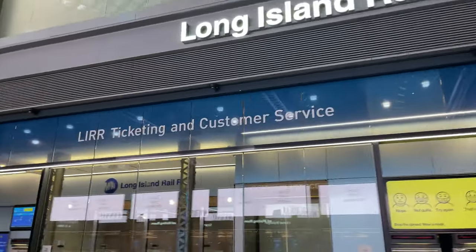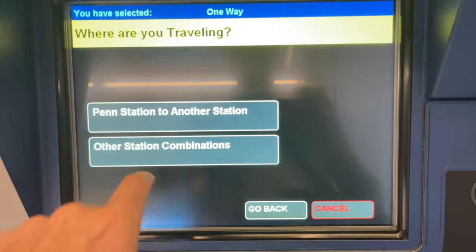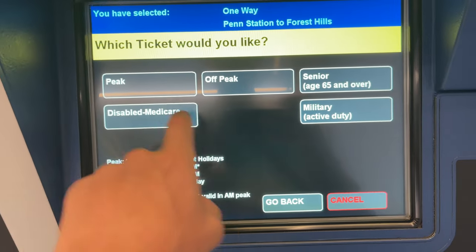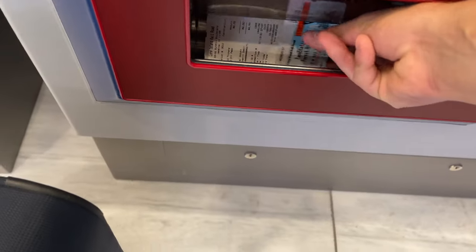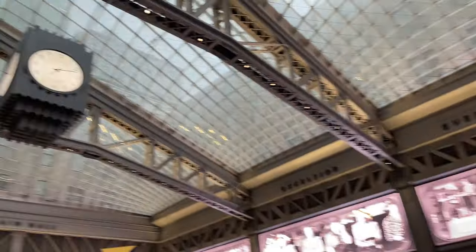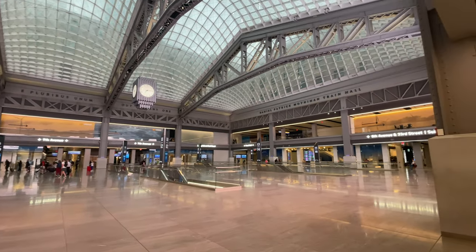Our journey today would first take us out to Forest Hills to do some filming of the morning rush on the Long Island Railroad before continuing on to Jamaica and then JFK. It's just before 7:15am, and the sun is starting to rise above the New York skyline, coating the station hall in an orange glow. The concourse is pretty empty this morning, with just a few commuters trickling in and out of the station.